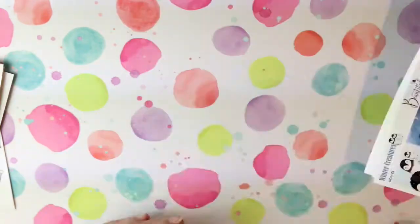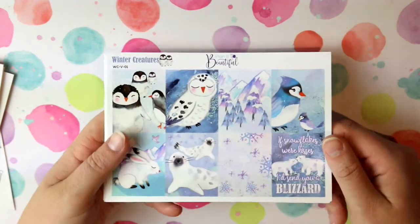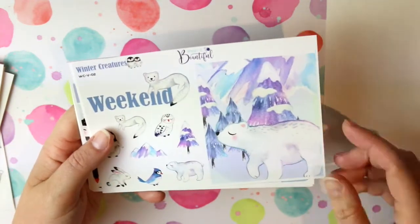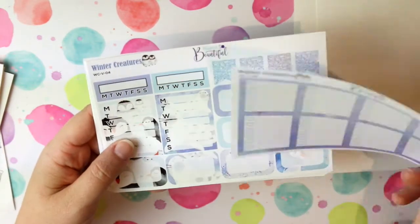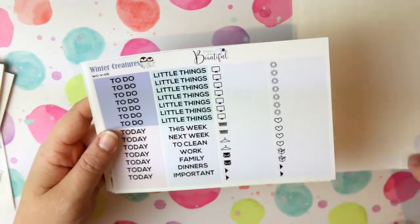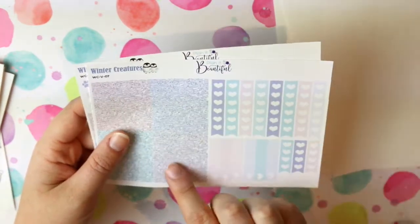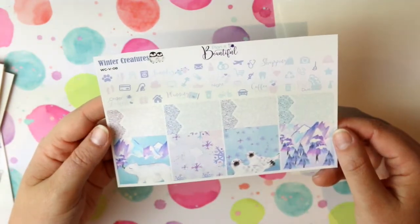Finally, this is just on regular matte sticker paper — this is the Winter Creatures kit, which I'm going to hold on to until the start of winter. You have your deco boxes, another cute little polar bear, some deco stickers, checklists, half boxes, headers and little things, date covers and washi strips, checkbox flags, and more deco tapes and bits and pieces, which is really cute.